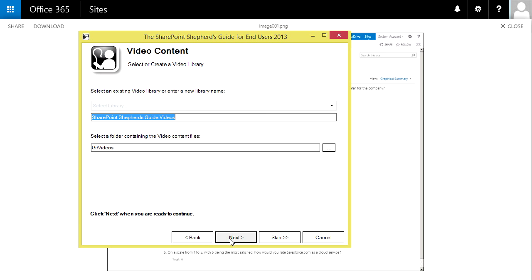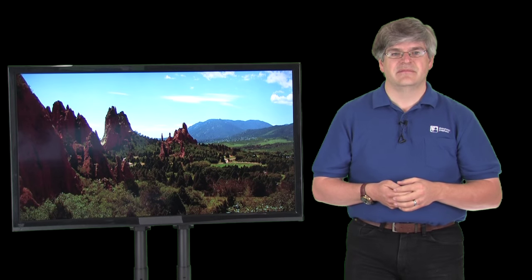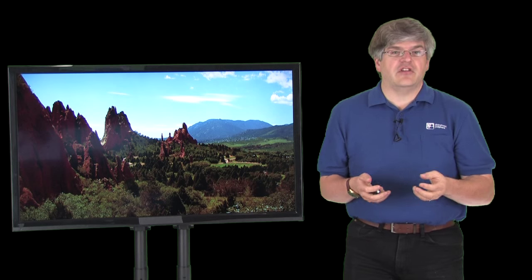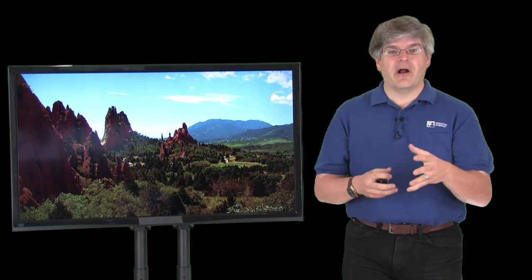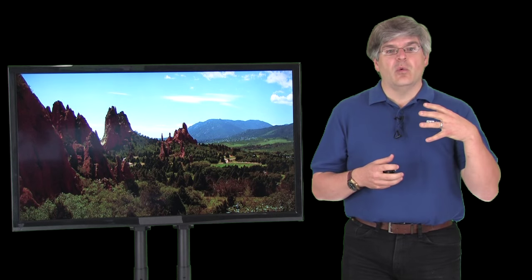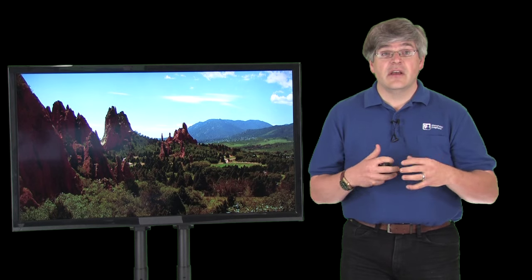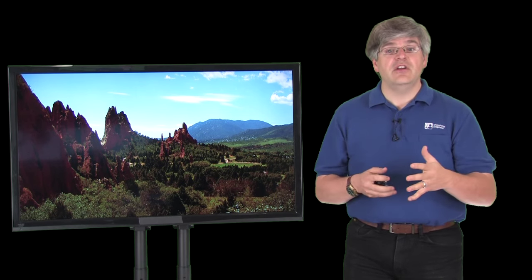Let's go back and look at the rest of the benefits of the Shepherd's Guide. Welcome back. Hopefully you see that the Shepherd's Guide is a new, perfect, ultimate way to solve the problems of training. It is a way that is so aligned with the way that adults think and learn and use things, and that's why we think it's a beautiful picture of what we should be doing.